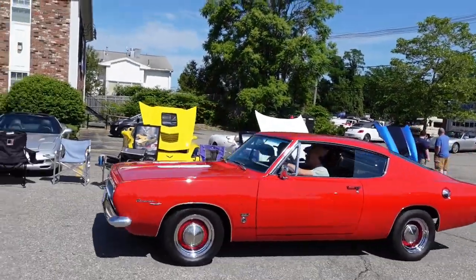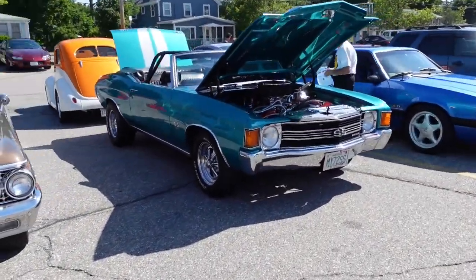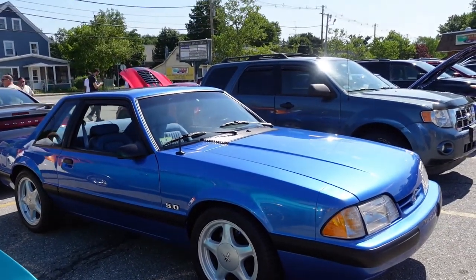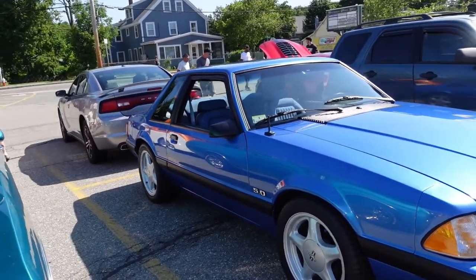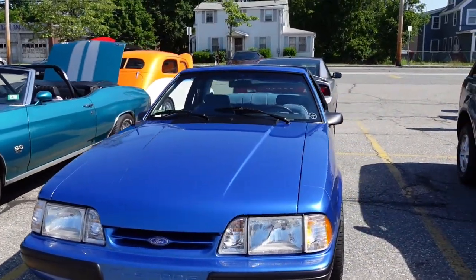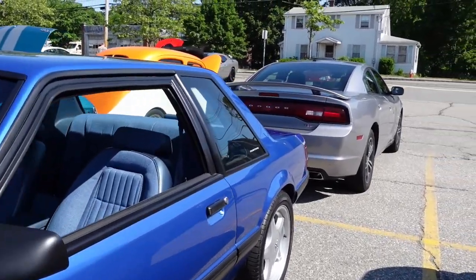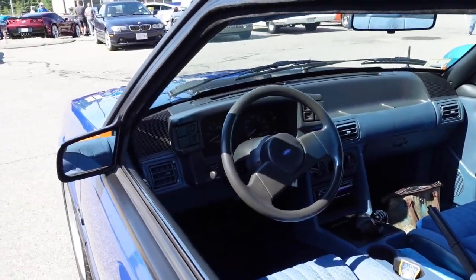There's a Barracuda coming in. And here's a '72 Chevrolet SS. Then there's a little Ford Mustang notchback — 5.0. This is a pretty car. I really like the notchback; they weren't as outlandish as the regular 5.0s, nice simple design, but they were just as fast — with the five-speed transmission.